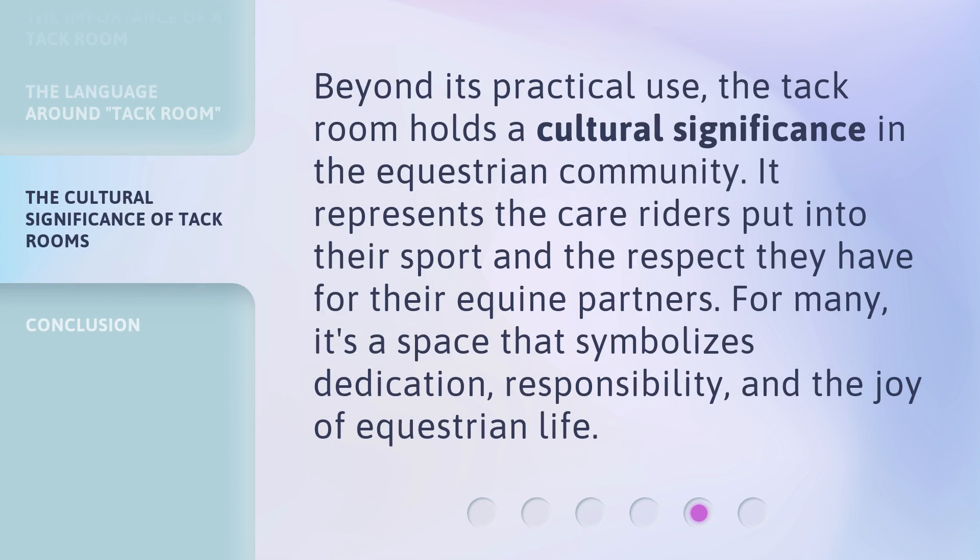Beyond its practical use, the TAC Room holds a cultural significance in the equestrian community. It represents the care riders put into their sport and the respect they have for their equine partners. For many, it's a space that symbolizes dedication, responsibility, and the joy of equestrian life.